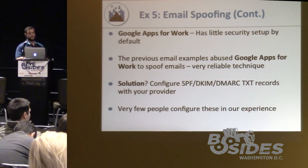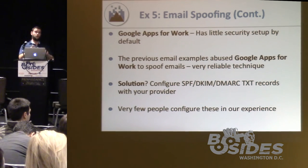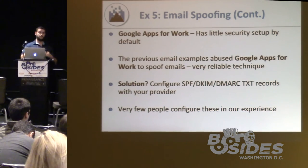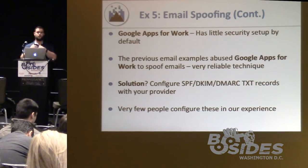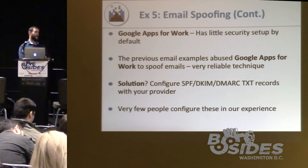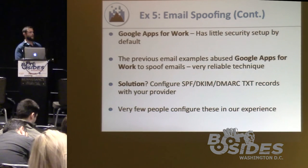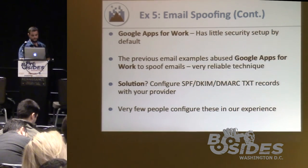The scary thing is this actually works. If you're using Google Apps for Work and haven't set up DNS TXT records for SPF, DKIM, and DMARC, you are vulnerable. I can use your organization as a proxy to spoof emails to others — I could put at whitehouse.gov and Google will send it, because people trust Google's mail servers. Nine times out of ten when I come across an organization using Google Apps for Work, they are vulnerable to spoofing attacks. Google doesn't tell you out of the box to set up these DNS records — you have to configure them yourself to prevent spoofing.